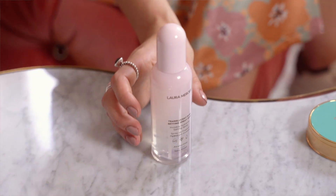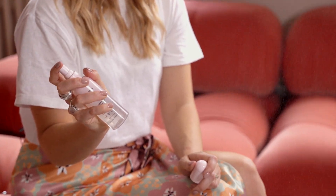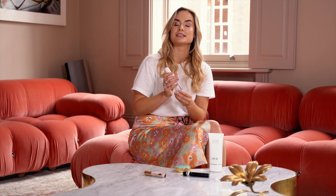Laura Mercier are famous for their setting powder, which is why I'm so excited about this launch. Their new setting spray is an ultra-fine mist that protects the skin from pollution whilst keeping it hydrated and makeup fixed for 16 hours.